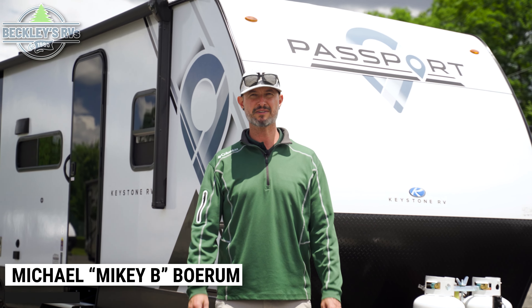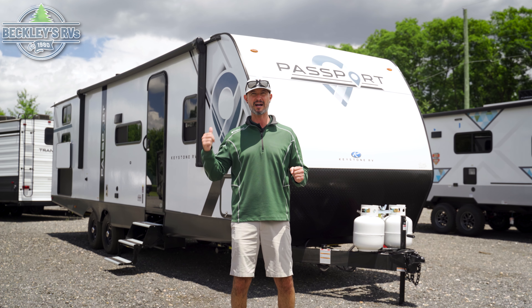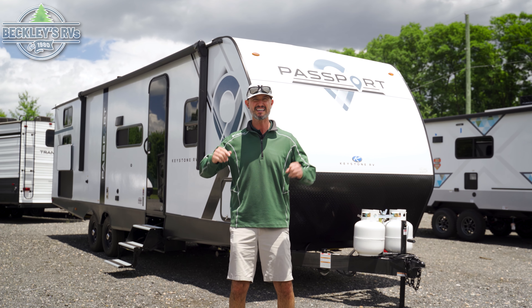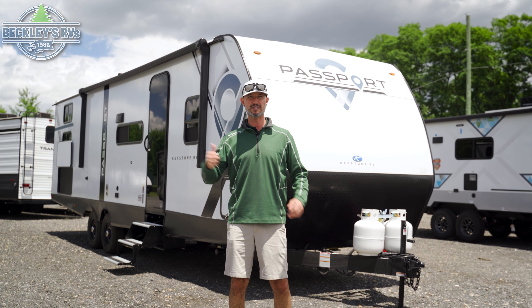Hey RVers and future RVers, in the world of rising costs for everything, including the kitchen sink, we've got a low family affordable travel trailer behind you. The 2024 Keystone Passport 284QB comes in at under $30,000, sleeps 8 to 9, and has got everything that you need to go camping. I'm Mikey B with Beckley's RVs. Let's go dive into this floor plan.